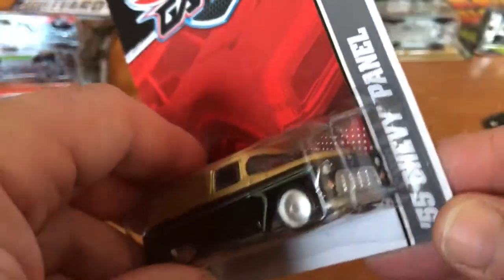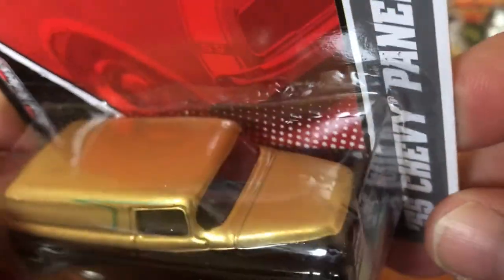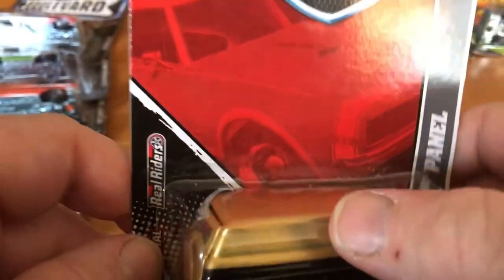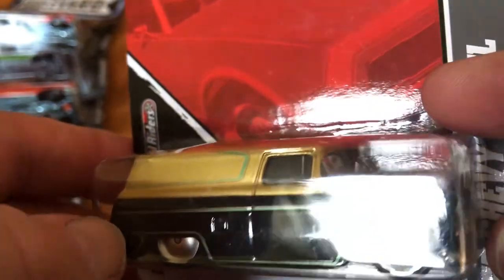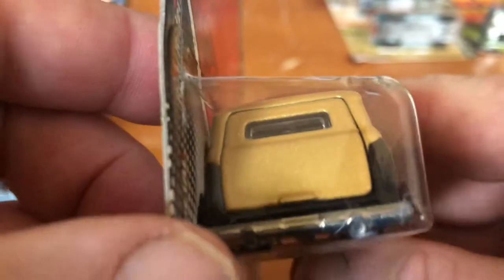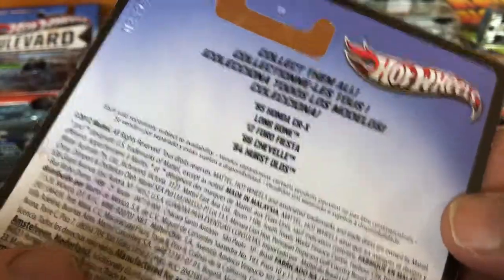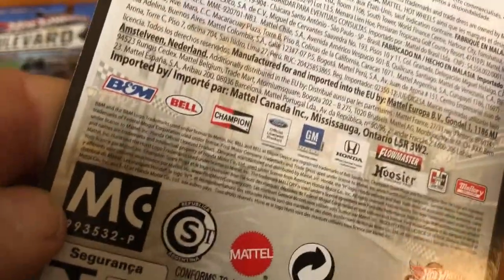Here we have another 55 Chevy panel, and this one looks like it does have the motorcycle in there. Of course, this does open. It has the main disc wheels and it's just a basic two-tone with what looks like a slight scallop design on the side — looks like a gold and black. Some pinstriping down here as well. Painted headlights in the front, nothing in the back. Here's the Boulevard Series — metal and metal, wheel rider tires. It came out with a 2012 copyright, so probably 2013.